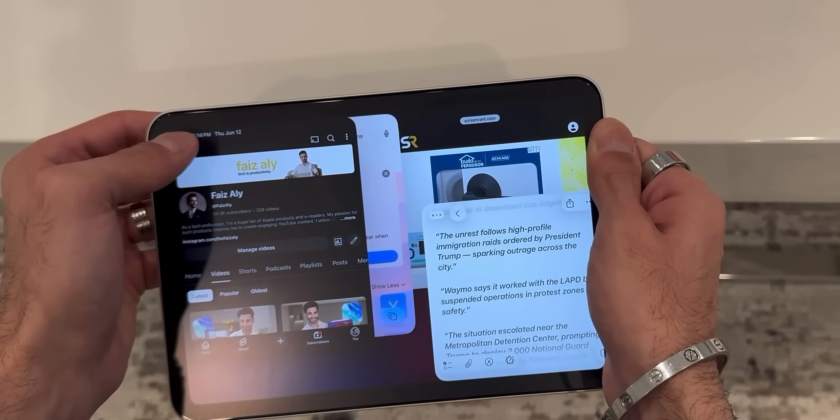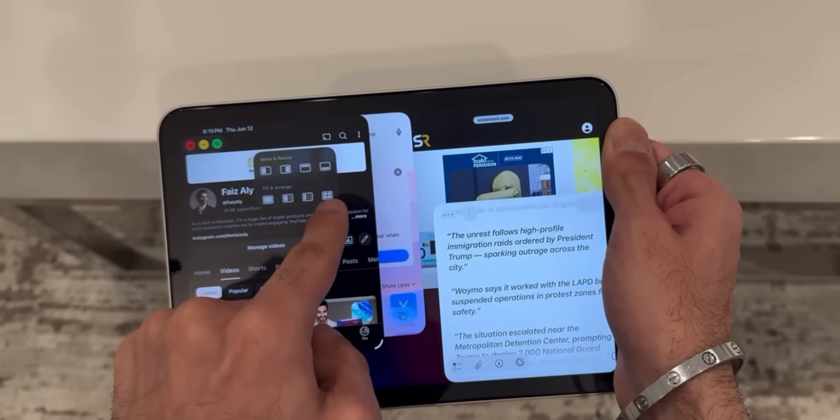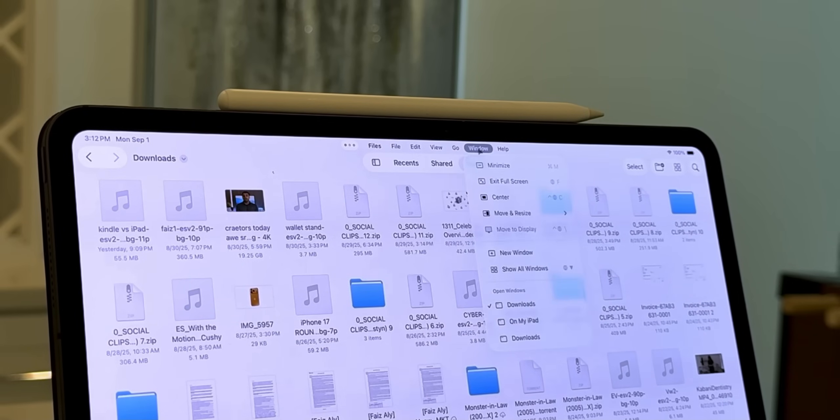Three months in, this system has become second nature to me, and I can't even imagine multitasking without it. I'm so glad Apple brought this, and to be honest, I really wasn't expecting it. Another feature I didn't expect to come to iPadOS 26 was the menu bar, which has turned out to be one of the most valuable additions to iPadOS.